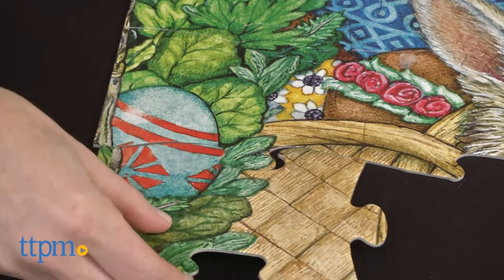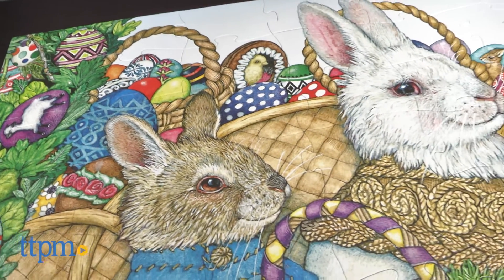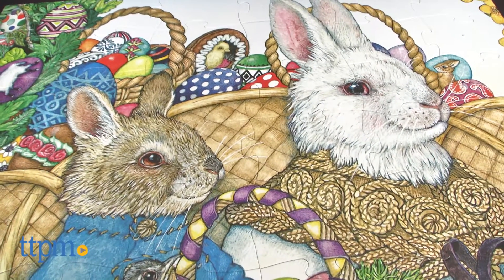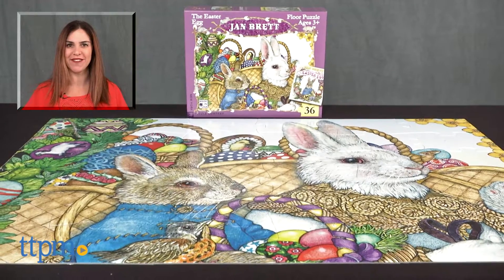This would make a nice addition to an Easter basket and offers an alternative to candy as an Easter present, whether you're familiar with the Easter Egg book or not. For where to buy and current prices, find us at TTPM and subscribe to our YouTube channel for more reviews every day.